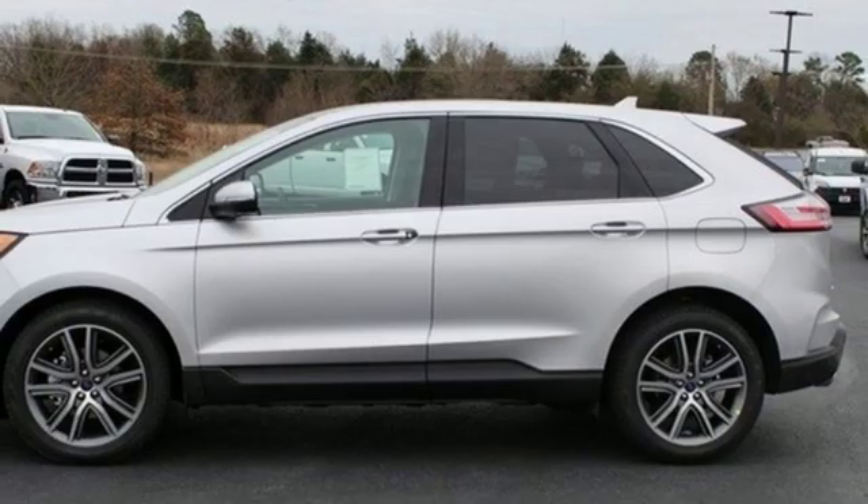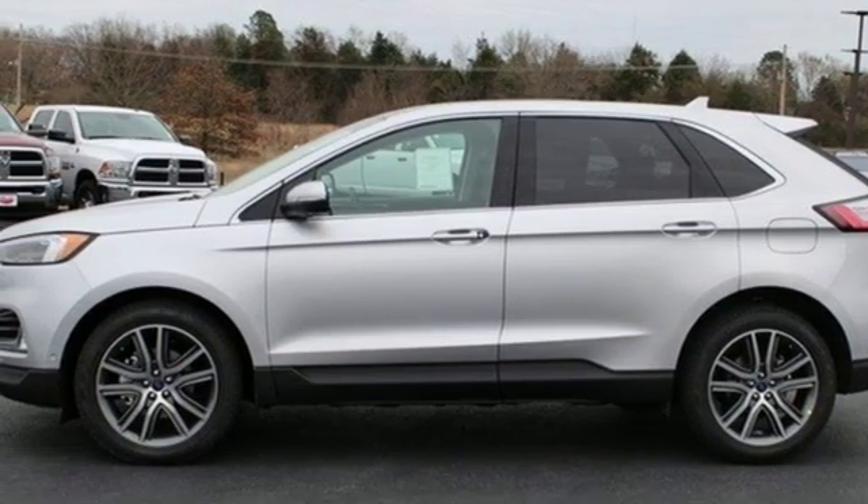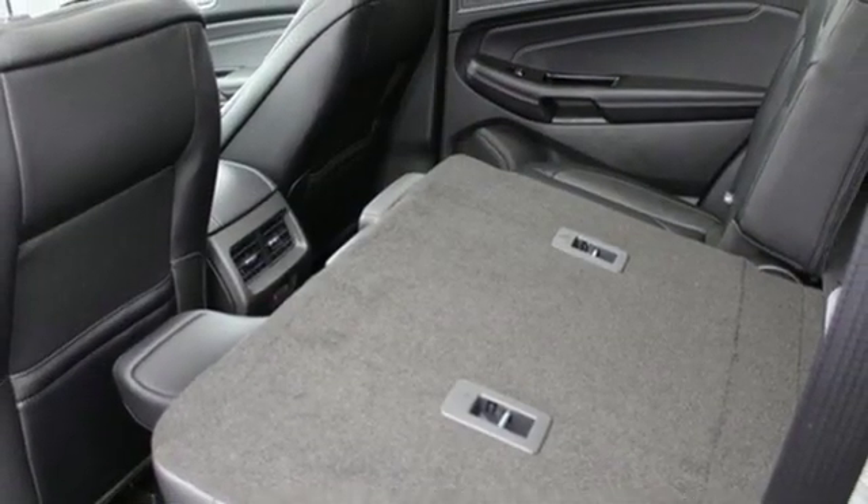Automatic transmission, hands-free liftgate, gas pressurized shocks, and power heated mirrors.